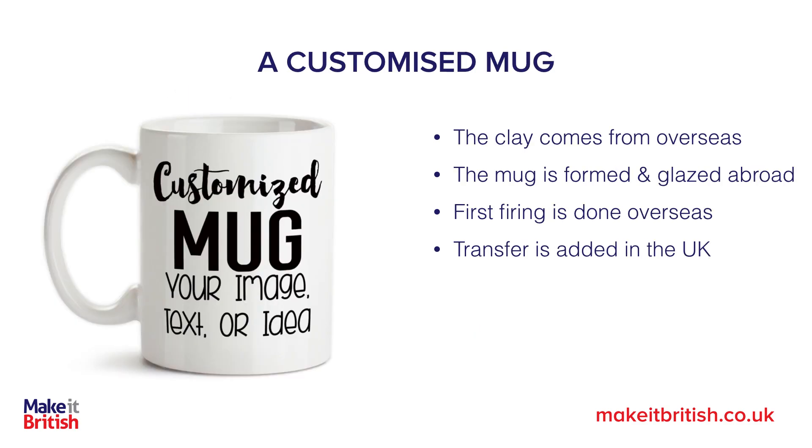Let's also look at something like a customised mug. The clay may come from overseas and the mug may be formed and glazed abroad, but it's where the first firing takes place that is the all-important issue here. There is actually a ruling on ceramics about where the first firing takes place — it has to have taken place in England for it to be called made in England.